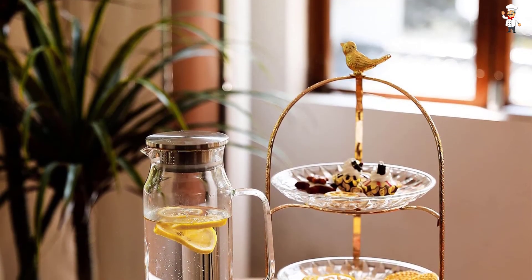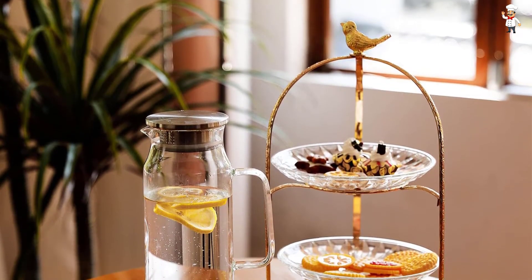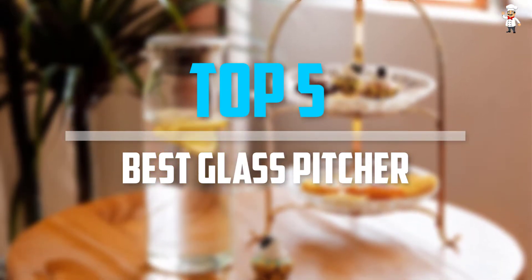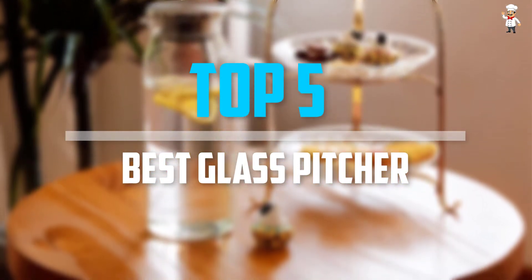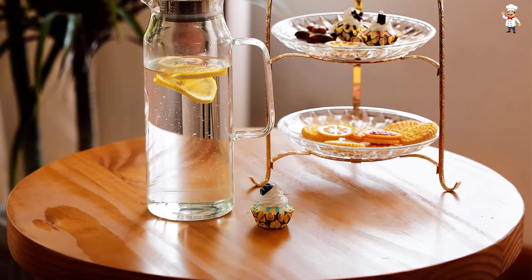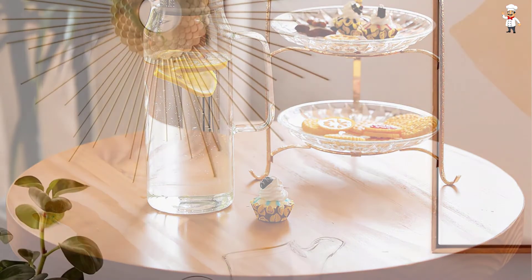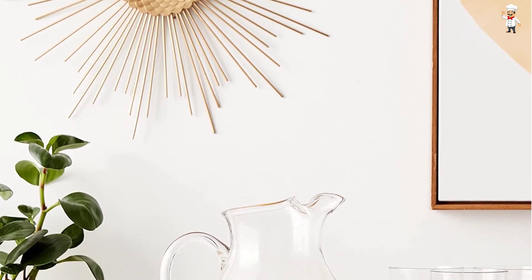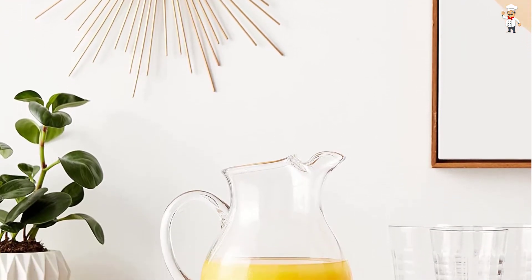Are you looking for the best glass pitcher in your budget? In today's video we break down the top 5 best glass pitchers available on the market. The list is based on their popularity, quality, price, durability, user opinions, and more. If you need more information about these products, please check the link in the description section below.